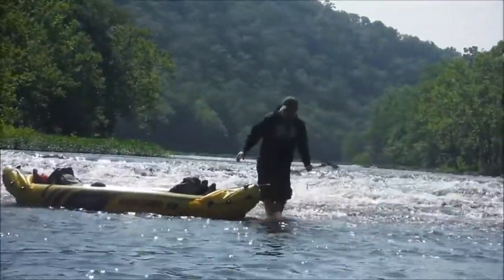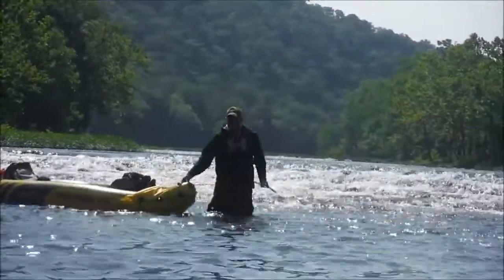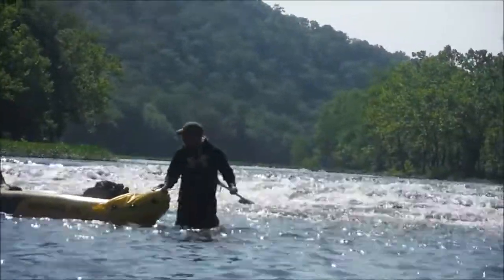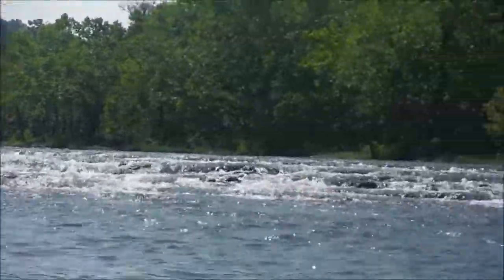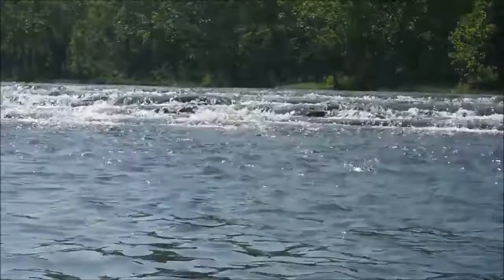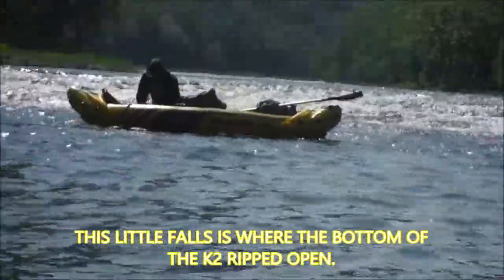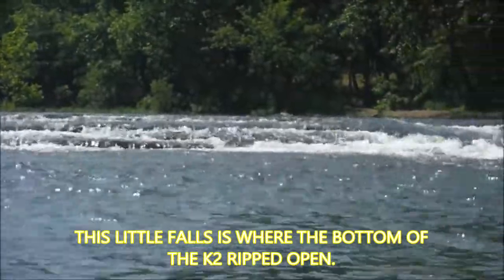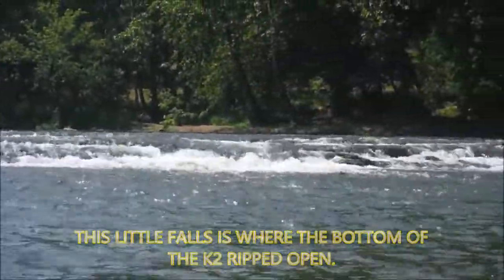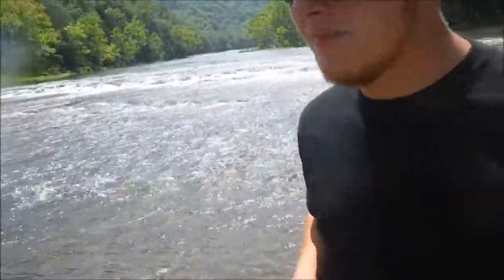Let's talk about the river though — this right here has been the worst portage of our entire trip. A stretch of probably close to a mile that we had to portage. We were able to ride some of it — it was absolutely unbearable. This is the very end of it right here, hopefully, and this is the waterfall. It's unmanageable — you're not able to ride over it. There might be a spot right there that I just noticed.